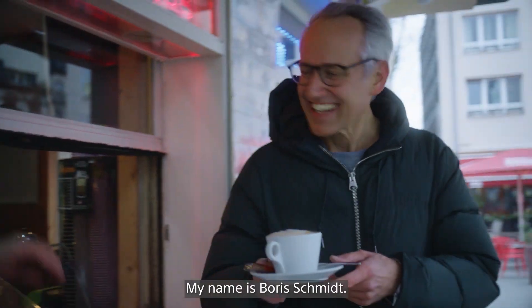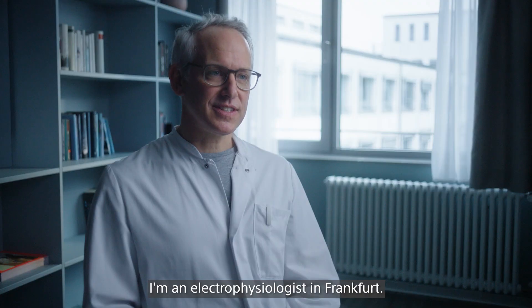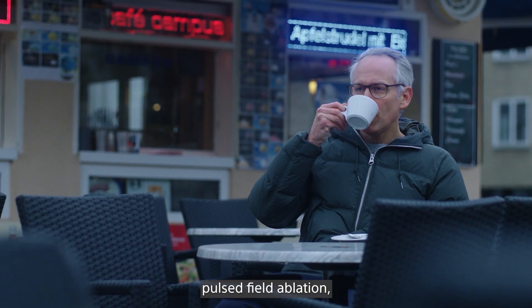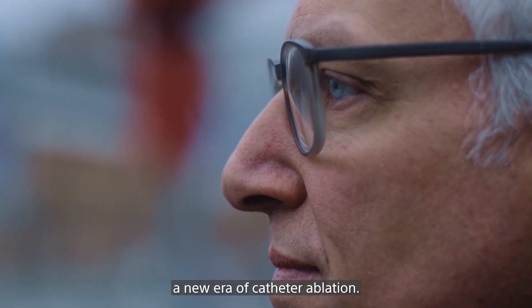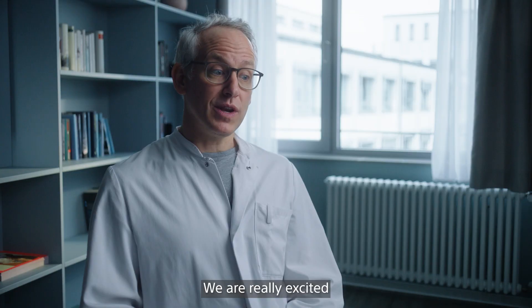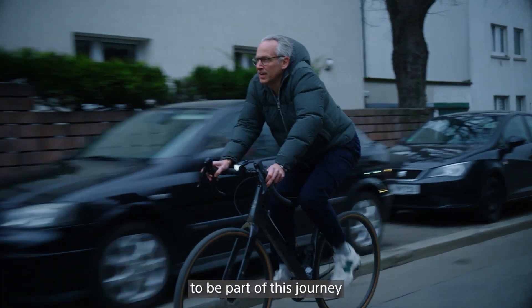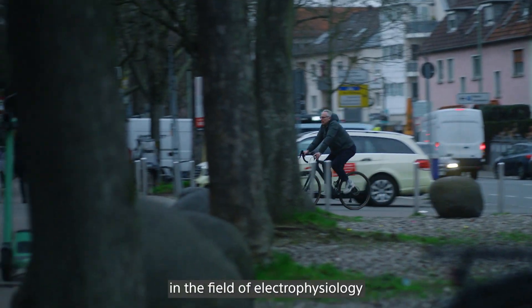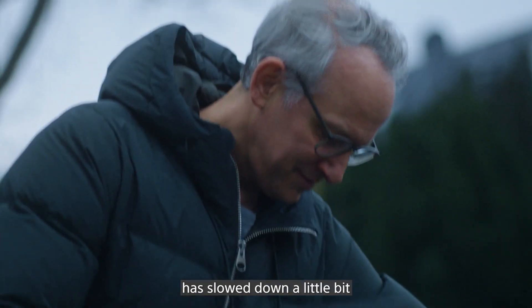My name is Boris Schmidt. I'm an electrophysiologist in Frankfurt. With the availability of pulse field ablation, we're truly entering a new era of catheter ablation. We are really excited to be part of this journey because the speed of evolution in the field of electrophysiology had slowed down a little bit.